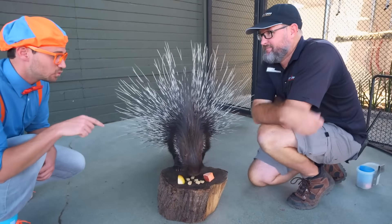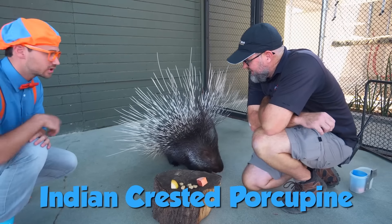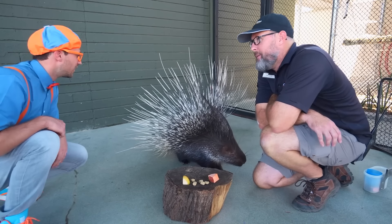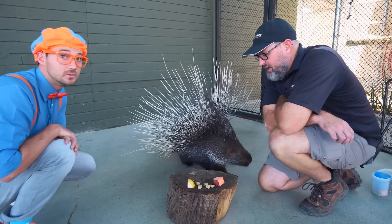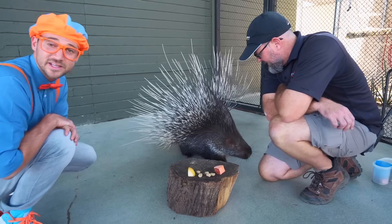Look at this animal - what kind of animal is this? This is an Indian crested porcupine. Look at all of its spines. The big ones are just to make her look scary, but the dangerous ones are down by her tail. She's enjoying some snacks - she likes a lot of plants, so she's got biscuits, some yam, and some apple today. That sounds pretty tasty! Let's take a closer look at the porcupine. You don't want to touch this animal on its tail.